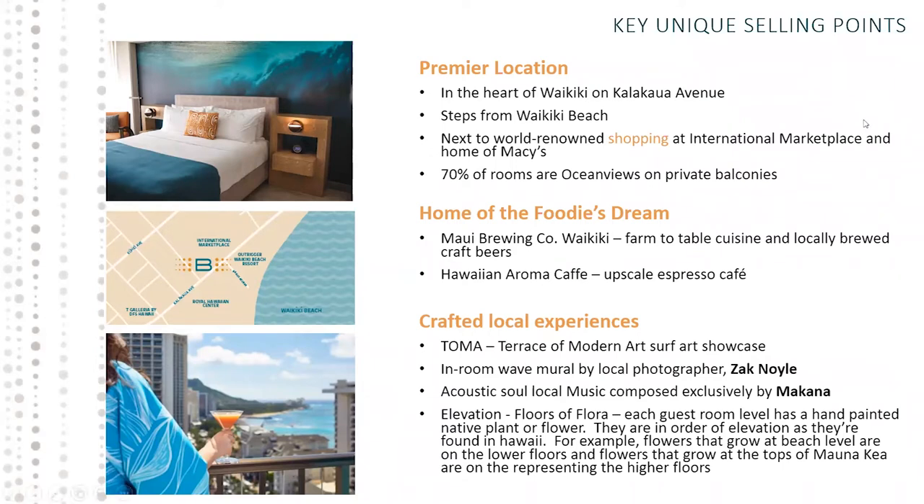A really exciting piece of art is our Project Elevation, which we're calling 24 Floors of Flora. Each guest room level will have a hand-painted native plant or flower, painted in order of elevation as they are found in Hawaii. Higher floors feature plants found on top of Mauna Kea or Haleakala, and lower floors feature plants found at beach level. Each floor has a different native plant or flower, hand-painted by a local artist.